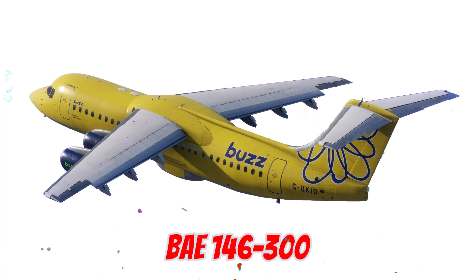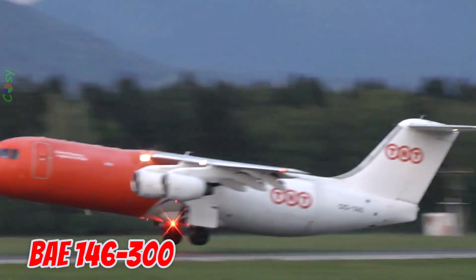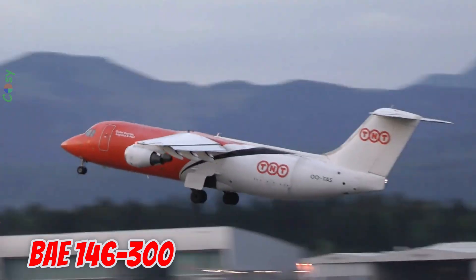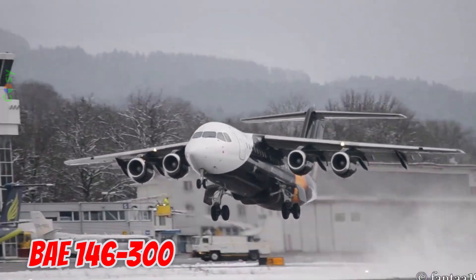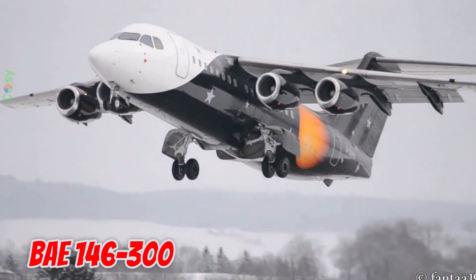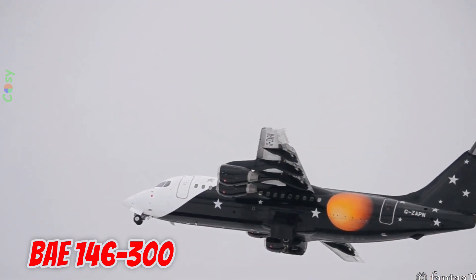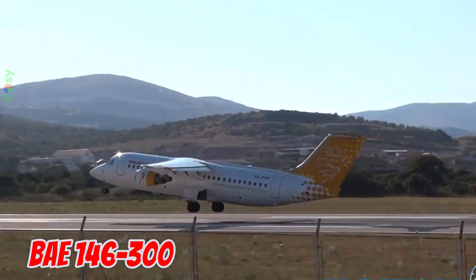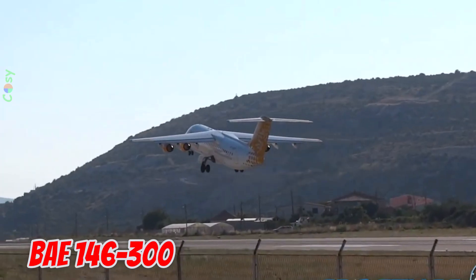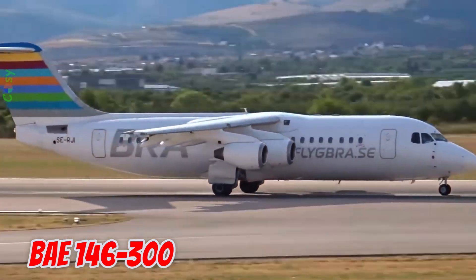This is the BAE 146-300, produced in 1988 in the United Kingdom. It is 30.1 meters long with a 26.3 meter wingspan, seating up to 128 passengers. Known for its quiet jet engines, it is ideal for noise-restricted airports and is used for both passenger and cargo transport.